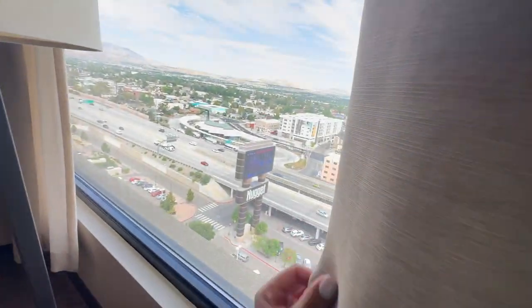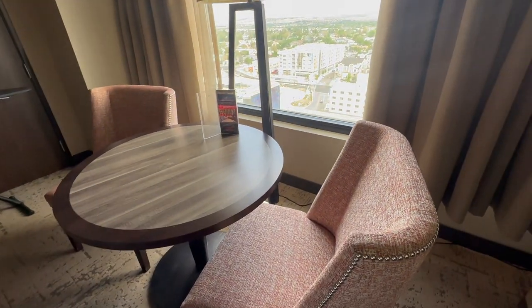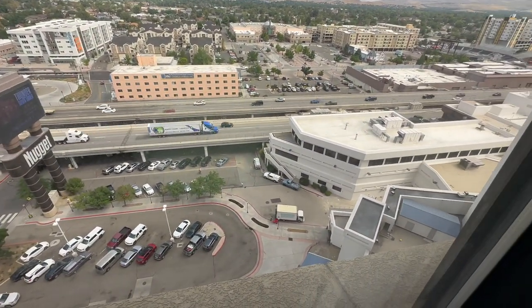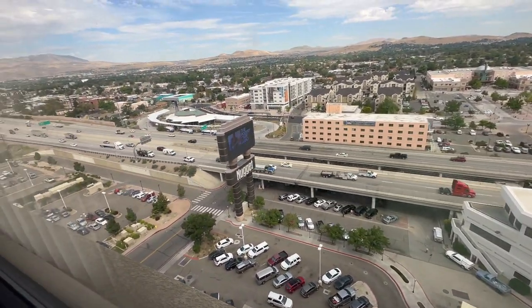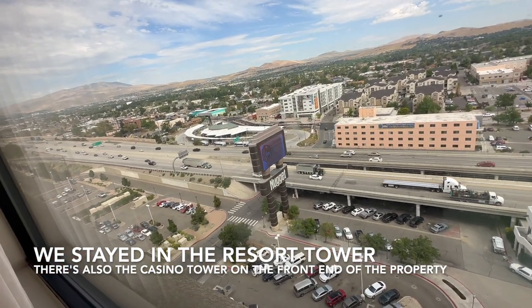There are two-layer curtains. We've got a table here with a lamp and two chairs — enough room to eat. We're above the entrance, which is right there. There's a lot of parking here, but if you check in late at night you'll be parking way down there — I can't even show you how far it goes.